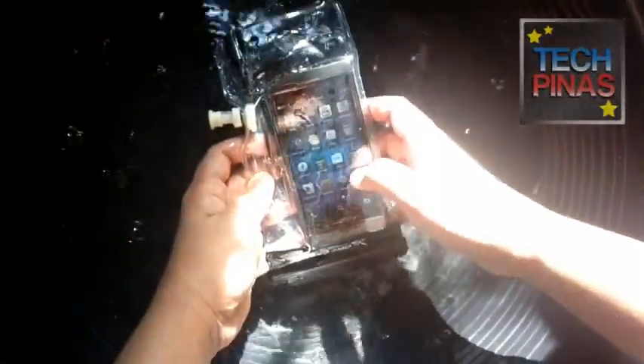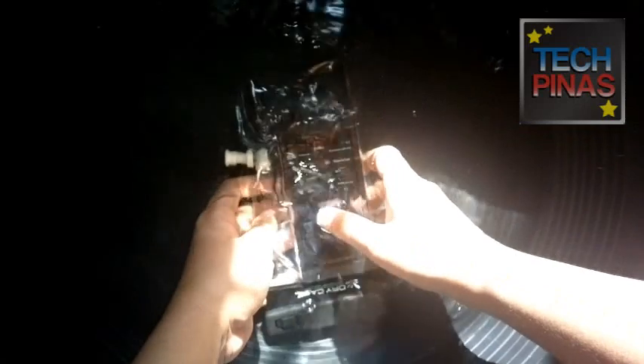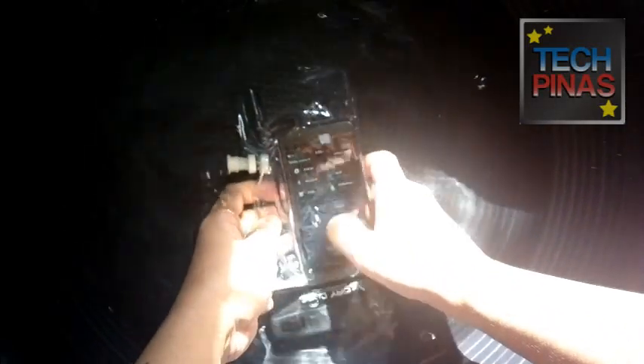One thing I noticed is that the touchscreen doesn't work while the device is in the water, but as soon as you take it out of the water, it should work fine.